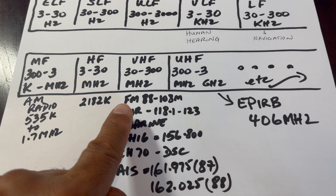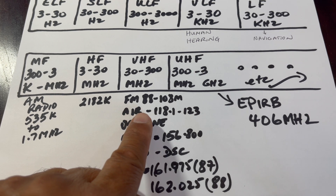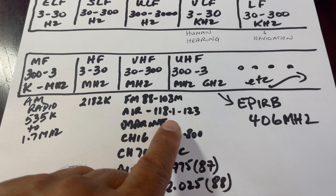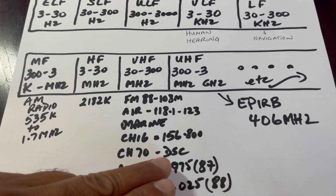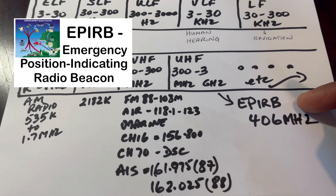Then we jump to the VHF range, which is 30 to 300 megahertz. The FM radio band falls between 88 and 108 megahertz. Aircraft communicate with tower or aircraft to aircraft between 118.1 and 123 megahertz. Marine channel 16 is at 156.8 megahertz. Channel 70 is used for DSC, and AIS communication takes place on channels 87 and 88 at 161.975 and 162.025 megahertz. In the UHF range — 300 megahertz to 3 gigahertz — EPIRB signals are transmitted on 406 megahertz.